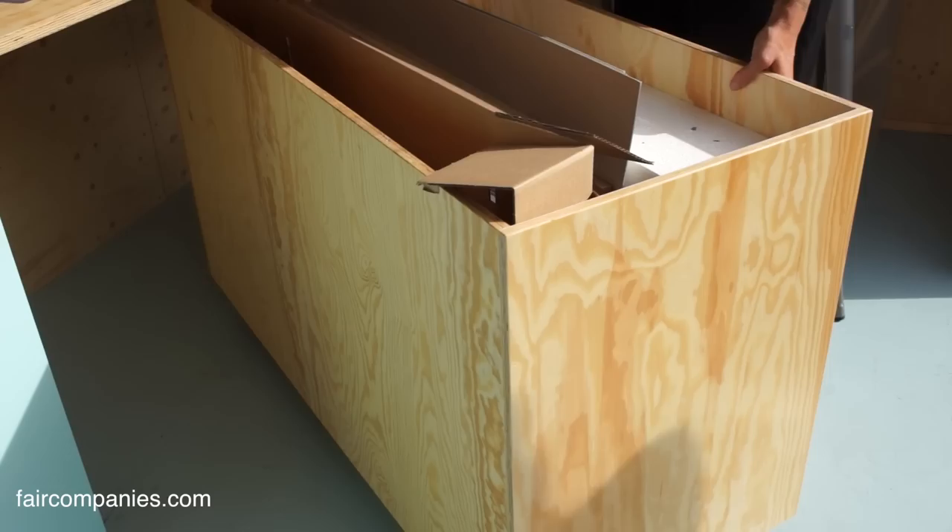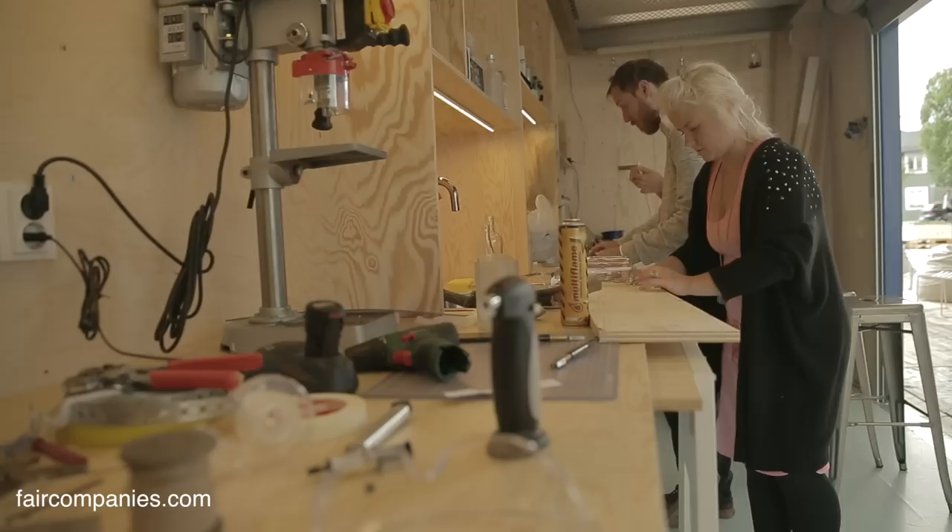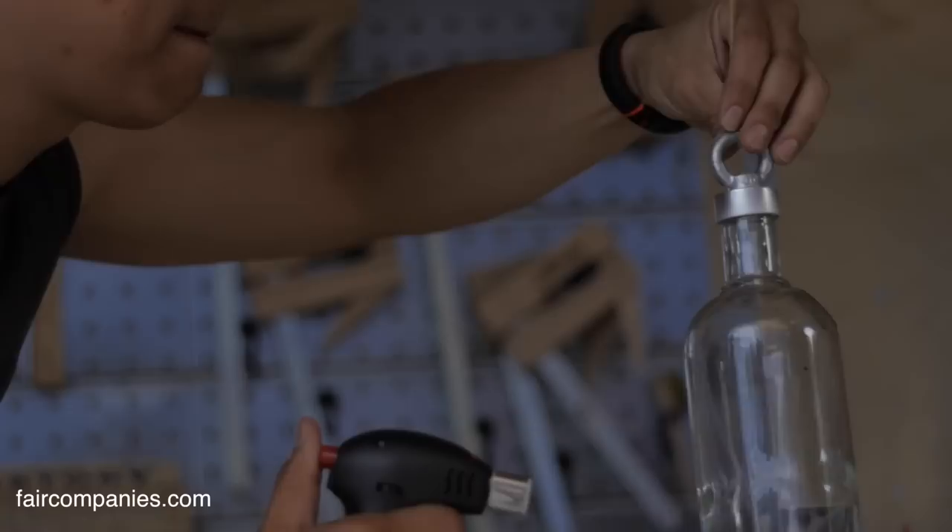They also had a hackathon for three days where people reused vodka bottles. This is actually a sound system made out of the bottles. So there were people here for three days working with these processes.